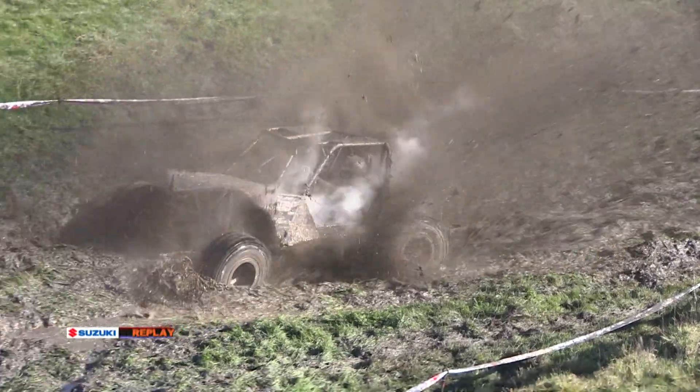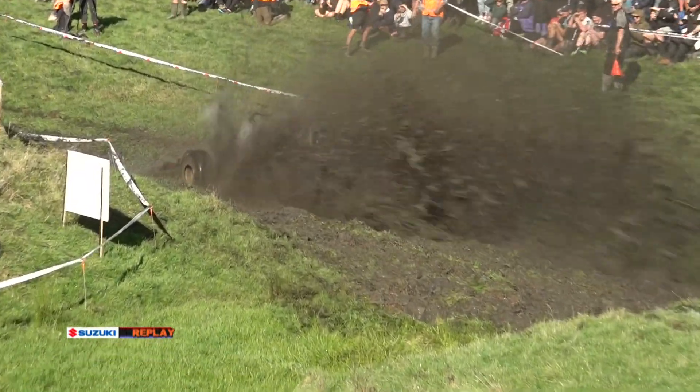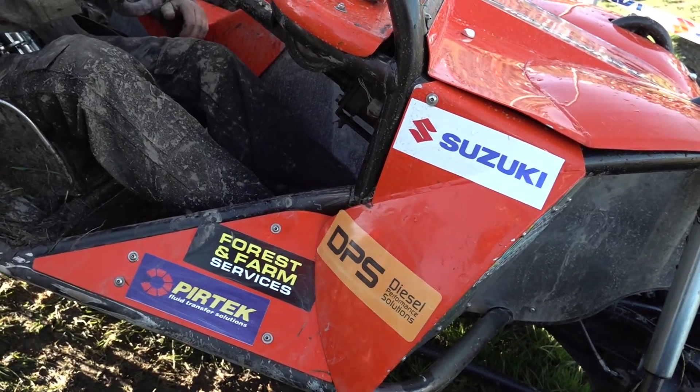Here it is in slow motion. How much mud can this thing throw? The crowd is an endangered species here at the Suzuki Extreme 4x4 Challenge.